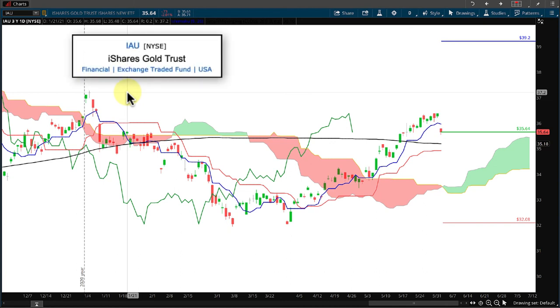So this is our trading plan on IAU, the iShares Gold Trust ETF. We're going to have a market order come in and hopefully execute somewhere close to $35.64. We will take wherever it executes and look 10% below it to place a stop, and 10% above it as our target.